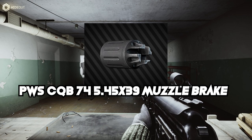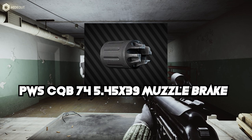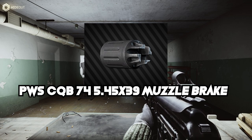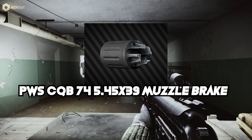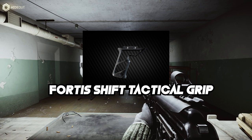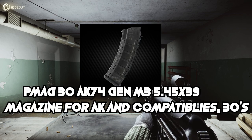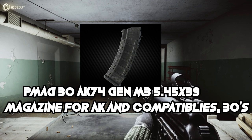We kept the muzzle brake — the PWS CQB — it does minus 1 ergo, but the minus 11 recoil is by far the best; you can't really pick anything else. Suppressors are absolutely terrible for ergo on 5.45 AK builds. The Fortis Shift handguard is also kept the same — there are a couple other handguards that give similar stats but offer more recoil; this one is by far the best for ergo. Then the PMAG 30s, because they only do minus 1.5 ergo, which is by far the best mag you can get while keeping 30 rounders.